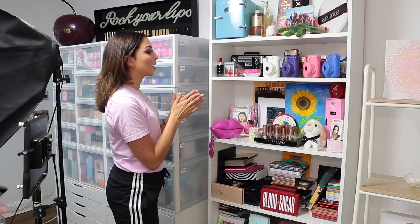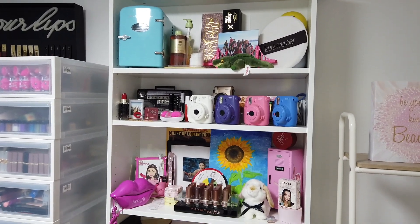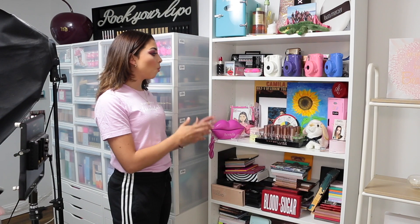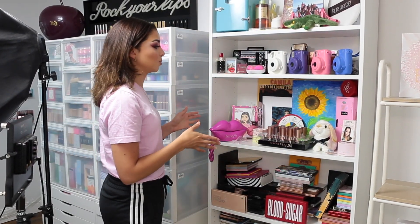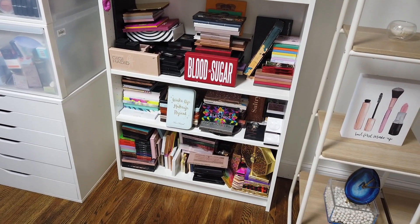Right next to it we move on to what I like to call my memory wall. This is actually a bookshelf from IKEA and I'm using it to put things that are memorable to me — from trips or companies when they send me PR packages with really cool, eye-catching stuff. From the middle up I have my memory wall, and from there down I have all of my palettes, which was organized by Brian — shout out to Brian!